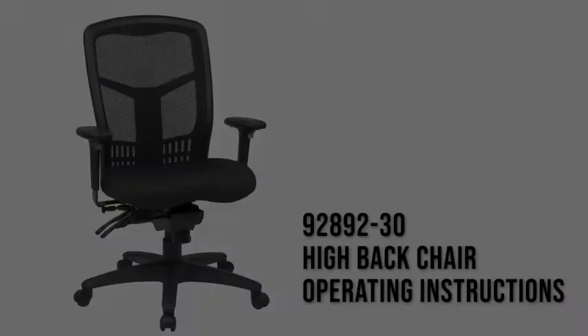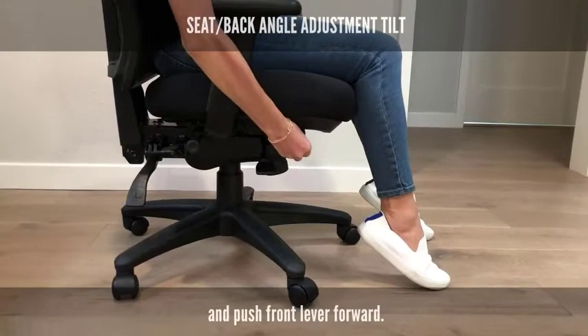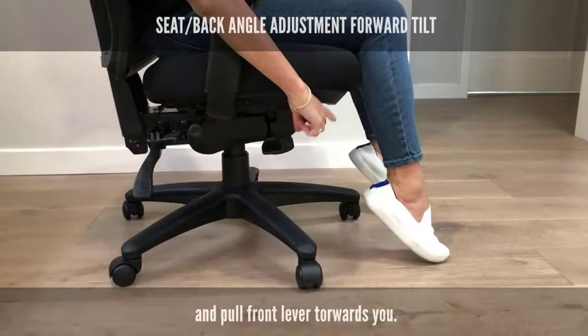We have recently seen major changes in workplace dynamics. Work from home was a rare phenomenon limited to a few avenues till some time back. Today though, it has more or less become the new normal. With an increased requirement of working from home on a full work schedule, most houses are turning into home offices.